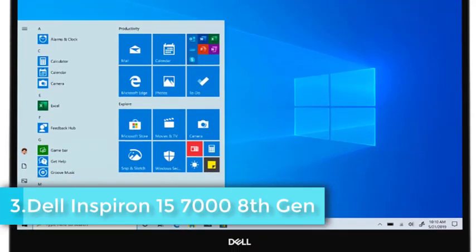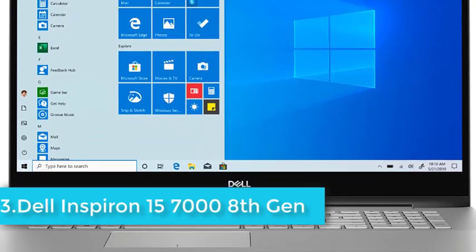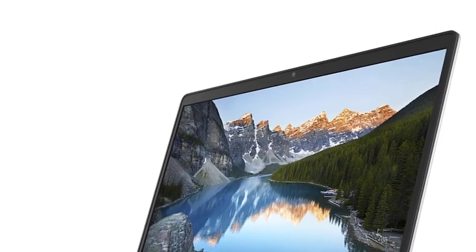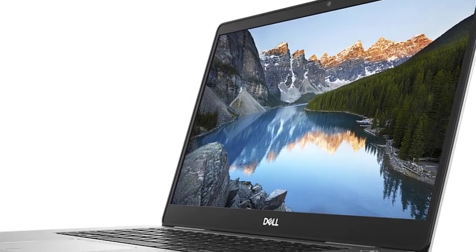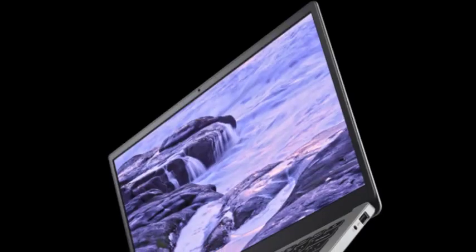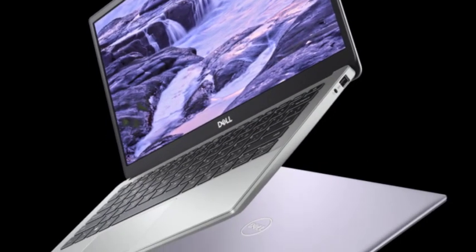Dell Inspiron 15 is a full-fledged laptop for hackers built with rip-roaring specifications and an affordable price range. It has an Intel Core i7 8th generation processor which clocks at 1.8GHz and can be boosted to 4.0GHz with Turbo Boost, meaning you can execute multiple penetration processes simultaneously without noticing performance issues.